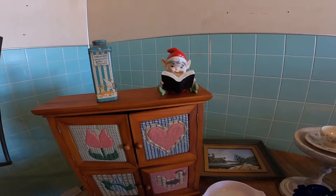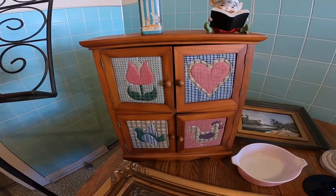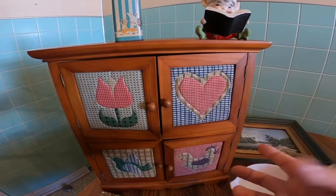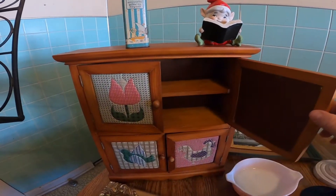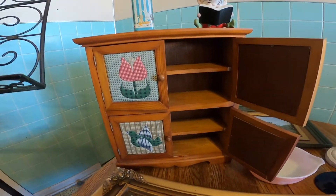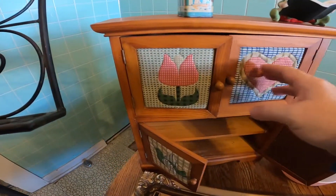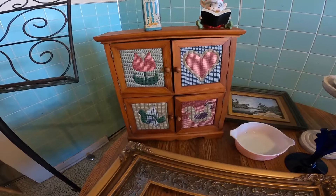I found this cabinet at the thrift store. To me it looks like that 80s pattern — that fluffy kind of folk art look. It's just a little wood cabinet with little shelves in it. It's really cute, it opens up, closes, and it's in good condition.